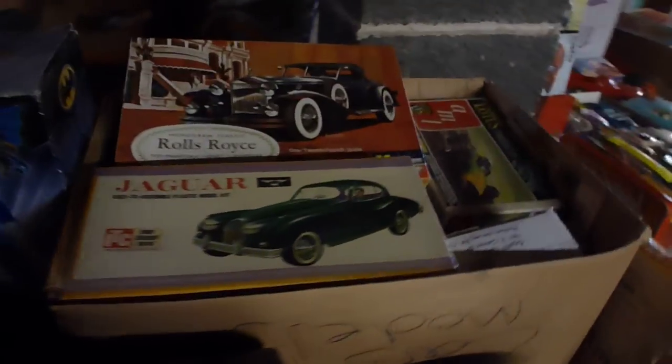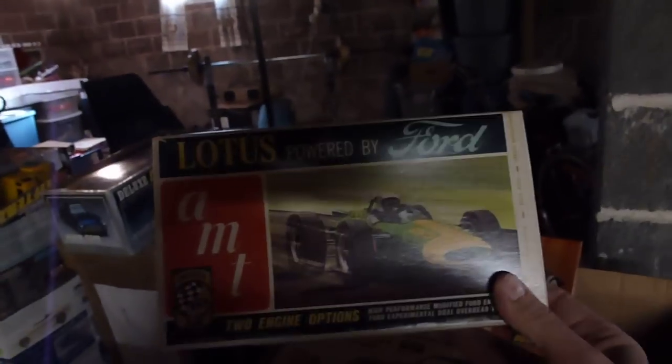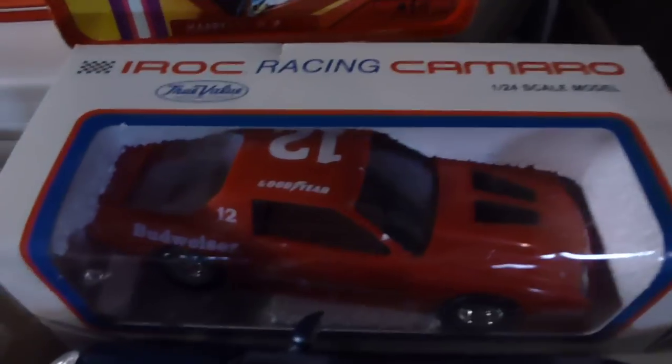More old models — got the Lotus AMT, got the Scarab. And Corgi. Old IROC-Z back there, Mustang.